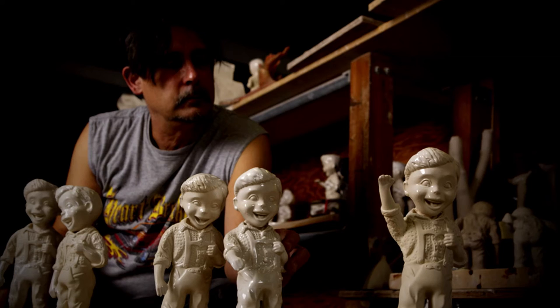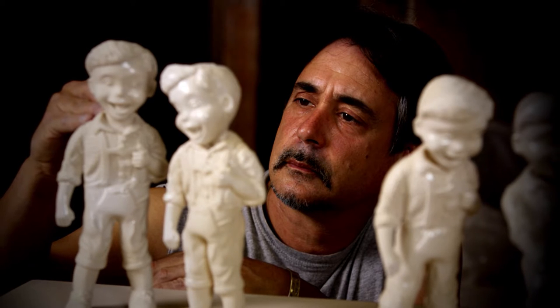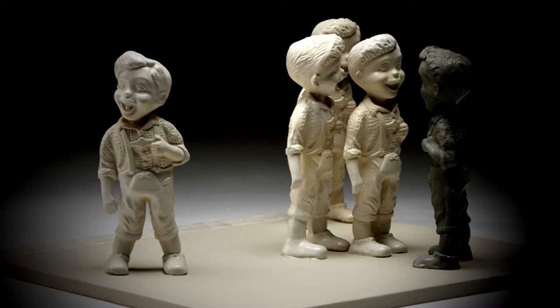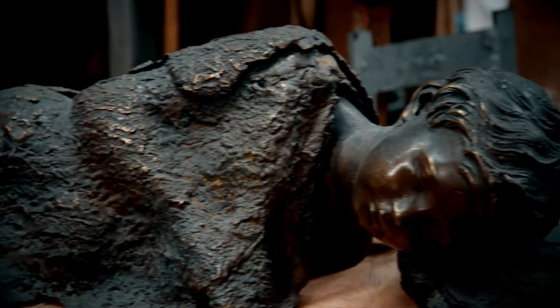I was very lucky in 2007 to be awarded a residency at the Kohler factory in the pottery. What an experience that was. I had this idea of doing a civilization that was unearthed in the Delta in Louisiana. The artifacts were all made of porcelain. And I'm working on the same figures, but now they're in iron instead of porcelain.